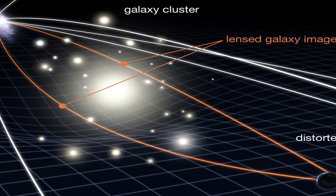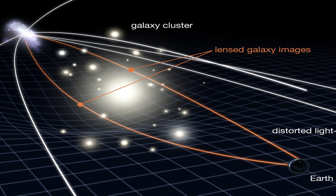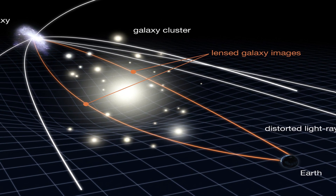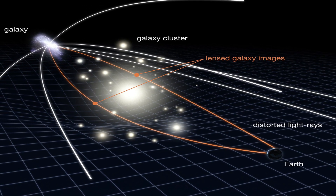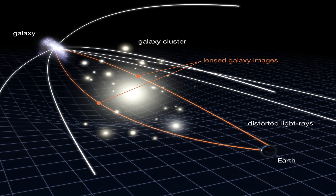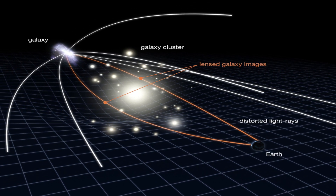An Einstein ring is an extremely rare type of gravitationally lensed object that was first predicted by Albert Einstein's theory of relativity. Gravitational lensing occurs when the immense gravity of a massive foreground object, such as a galaxy cluster or a black hole, warps spacetime around itself.